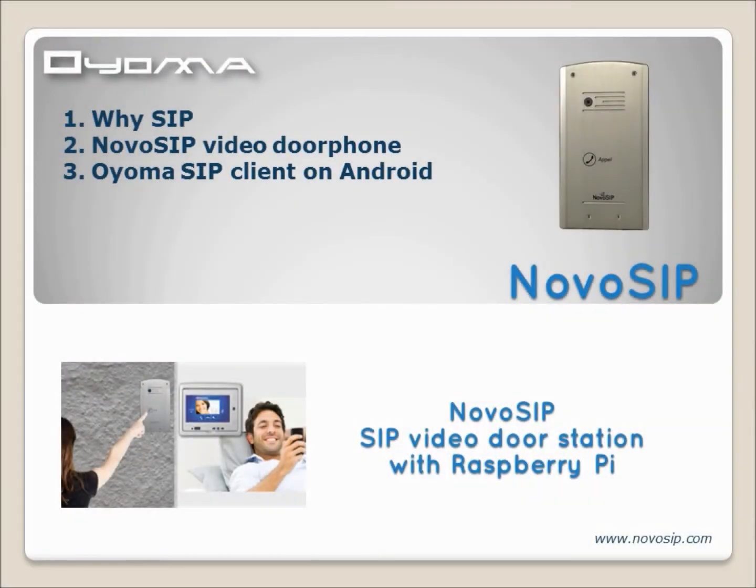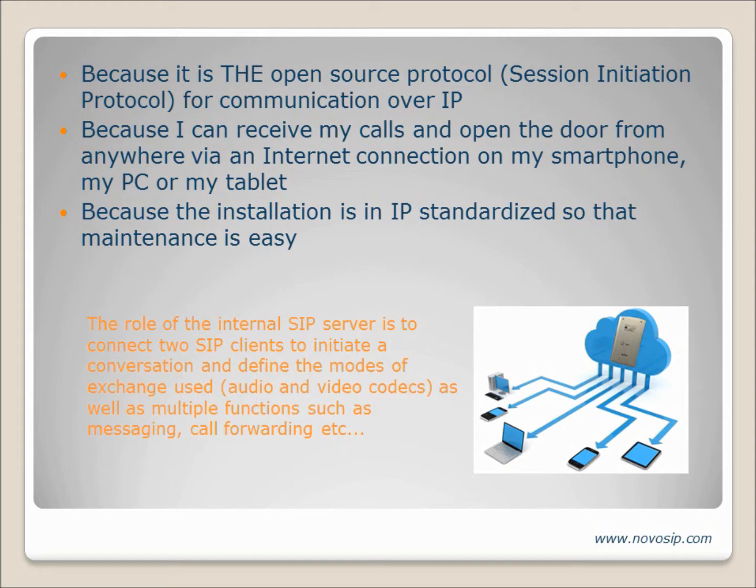Oyama is proud to present Novo SIP, an IP video door station including Raspberry Pi and its camera. SIP is the open source protocol for IP communication, ensuring a big range of functionalities and interoperability between devices.